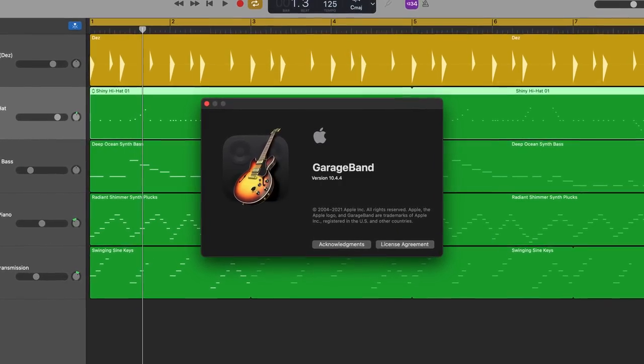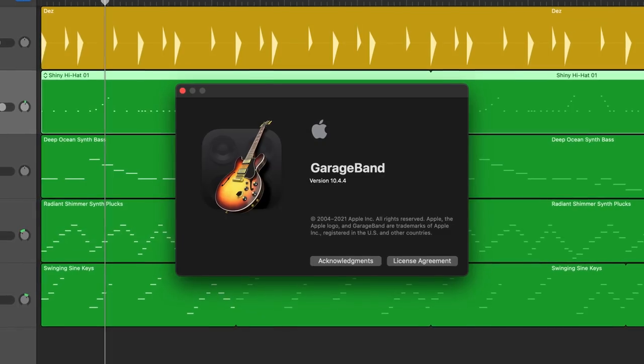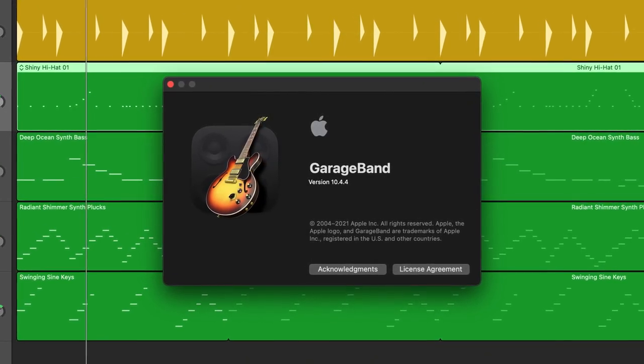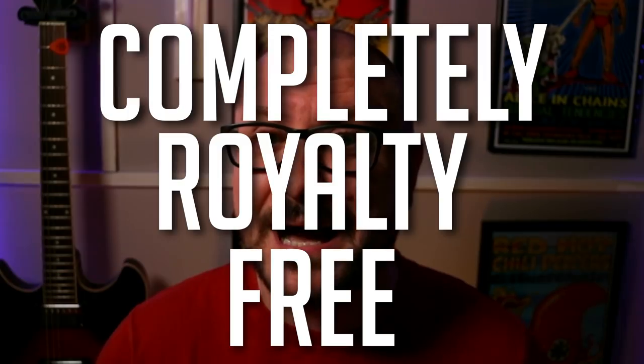Well, I'm happy to report that with the latest update, version 10.4.4, GarageBand for Mac users now have access to all of that lovely juicy content. You can look forward to getting to grips with eight completely royalty-free producer packs.